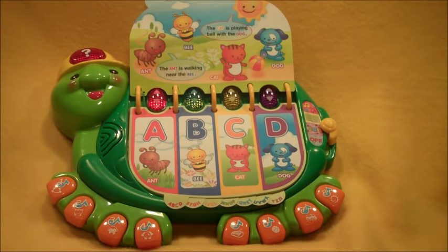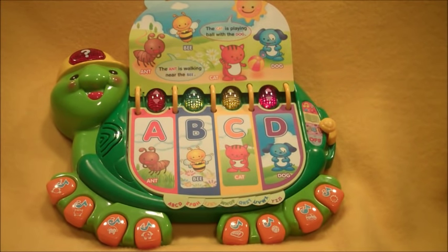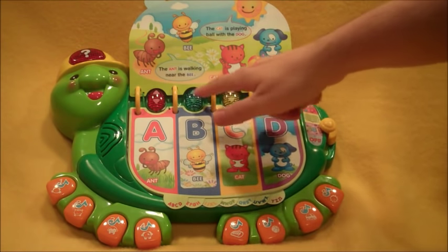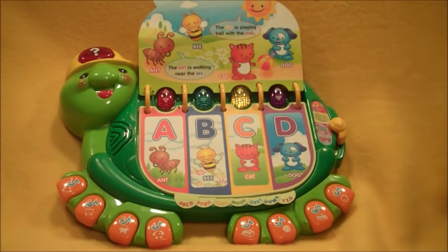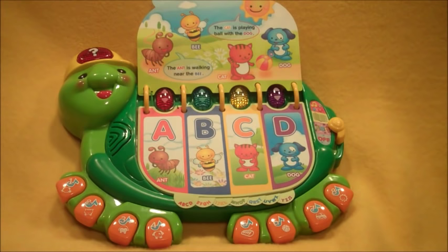Let's learn more. A, A is for ants. B, B is for bee. C, C is for cat. D, D is for dog.